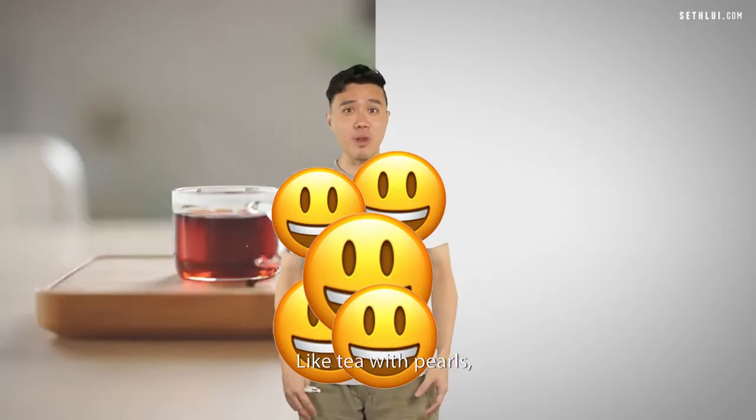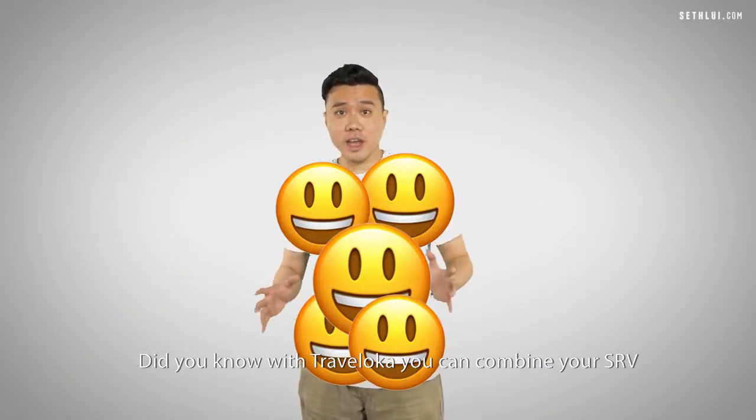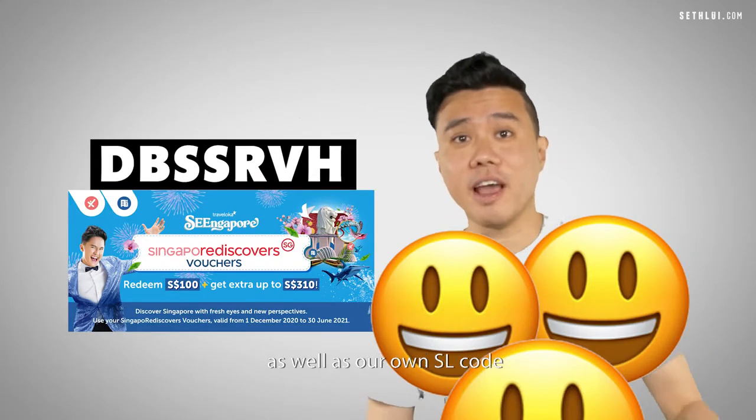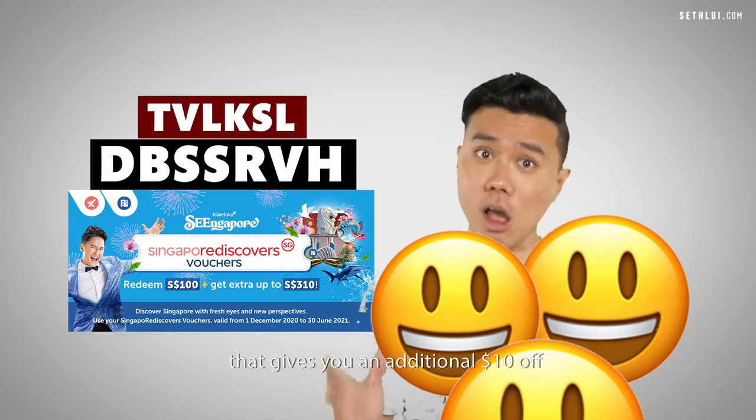Combining things always makes it better — like tea with pearls, or people with money, pan and pineapple. Did you know with Traveloka, you can combine your SRV voucher together with bank card coupons as well as our own SR code that gives you an additional $10 off?